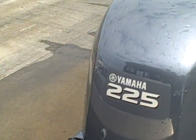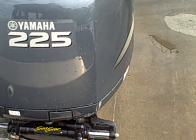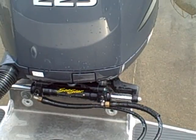Going out the back, you can see it's got a swim step. This boat has a single Yamaha 225 — the sport model — with Sea Star hydraulic steering, and it's got a swim step.